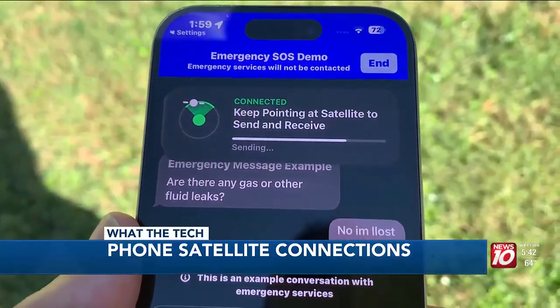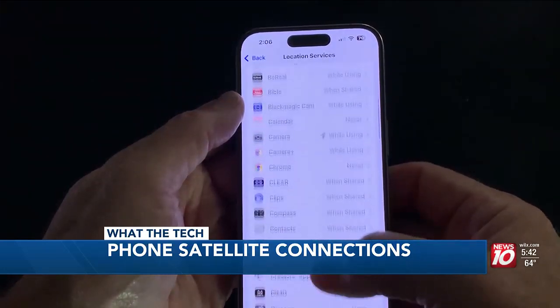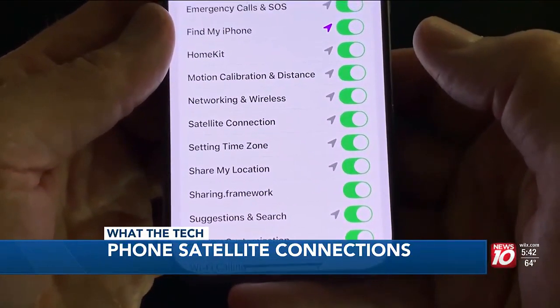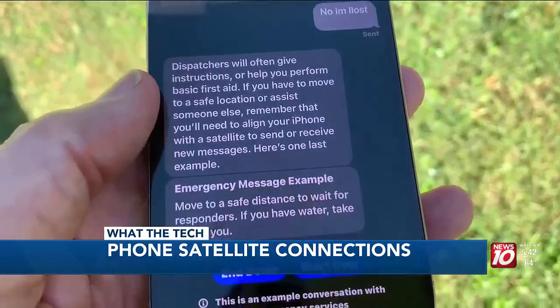Messages may take longer to send than traditional texts. Go to Settings, Privacy and Security, Location Services, then System Services. Tap to turn on Emergency Calls and SOS. Satellite works only for iPhone 14 and later using iOS 18.